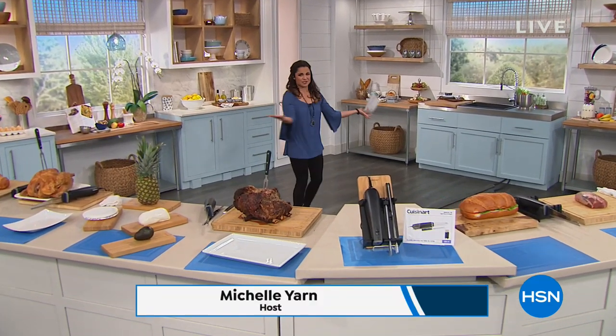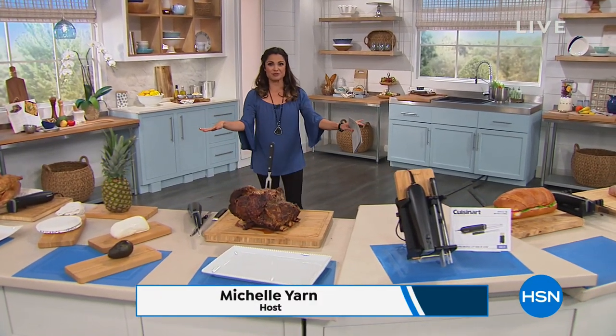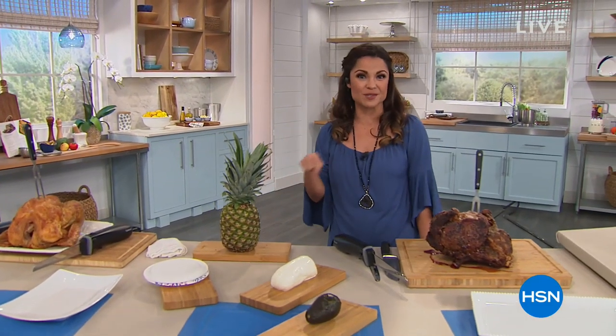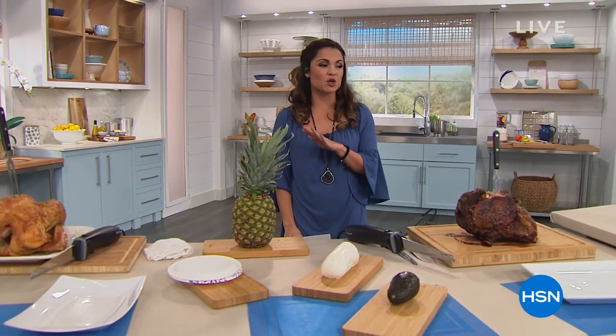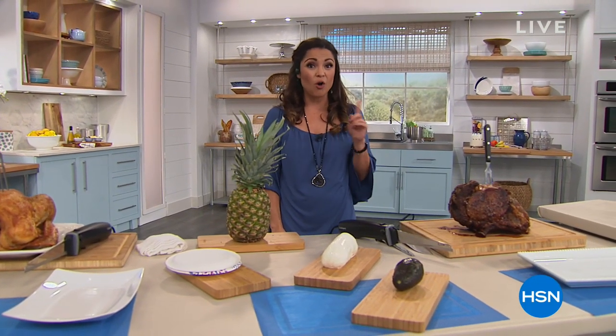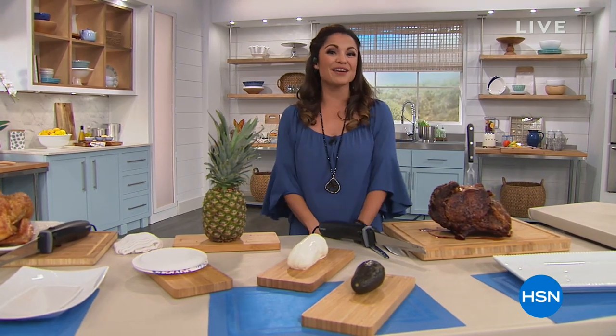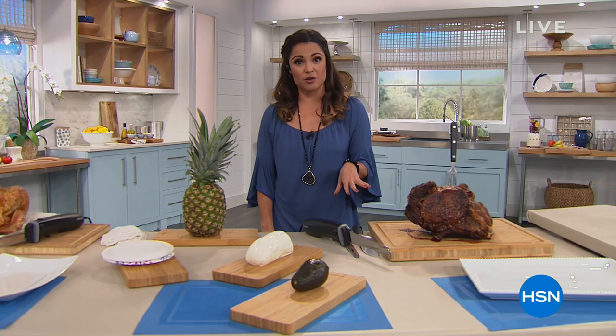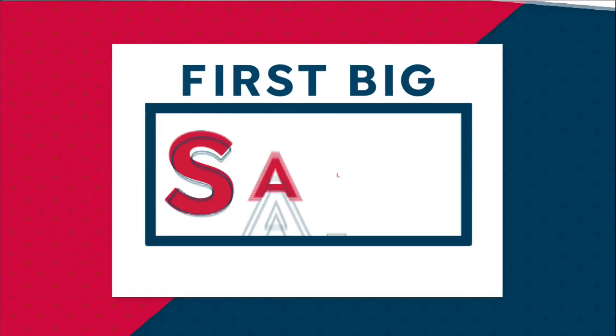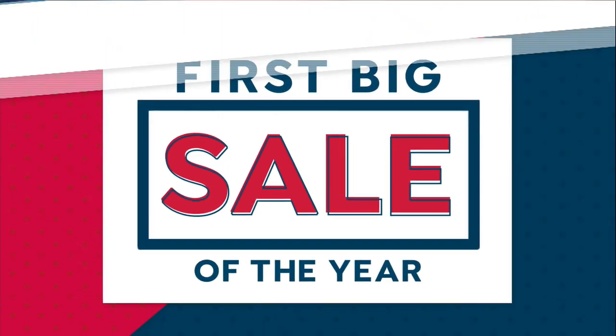Don't you wish your kitchen was this huge? I'm Michelle Yarn. We're hanging in the kitchen because this is Kitchen Essentials — this whole hour is items that will make your life in the kitchen so much easier, quicker, and a whole lot more enjoyable. We're going to start with an item from Cuisinart, who since the 70s have been bringing us the highest quality kitchen utensils.